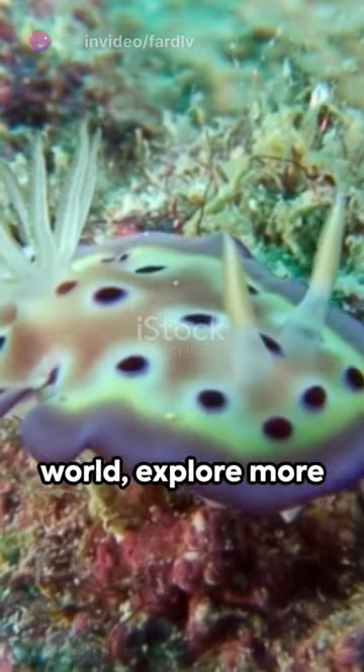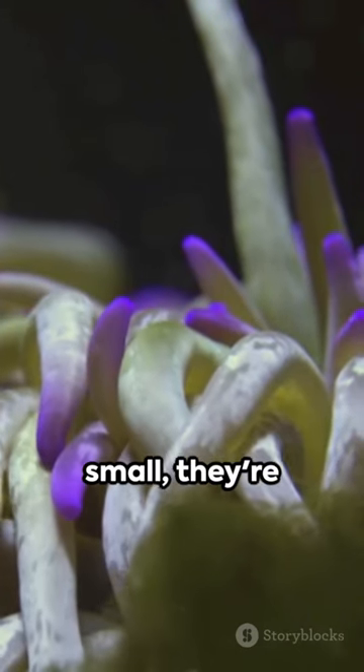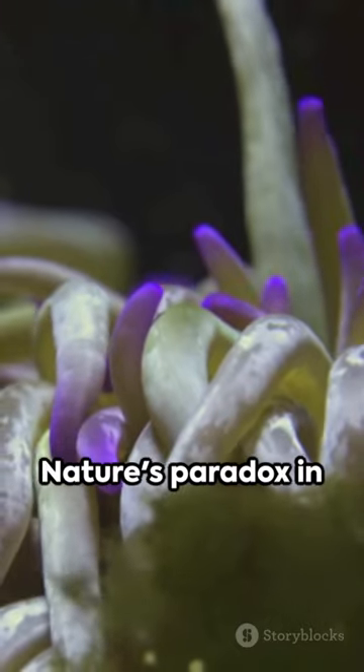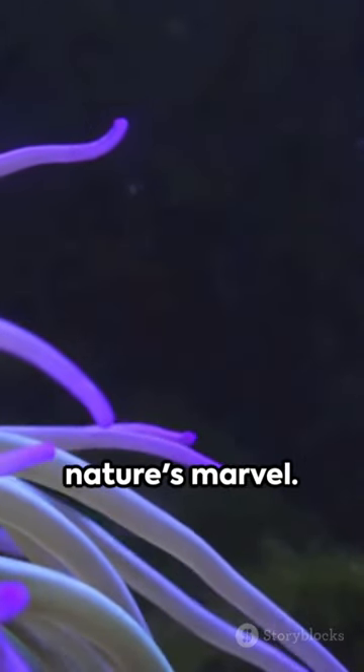Dive into the oceanic world and explore more about these underwater rainbows. Nudibranchs — they're small, they're beautiful, they're deadly. Nature's paradox in its purest form. Catch you next time with another slice of nature's marvel.